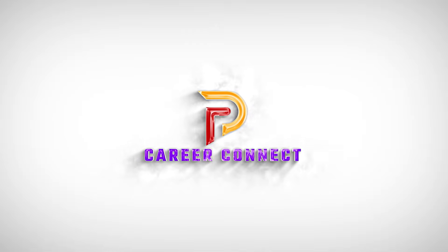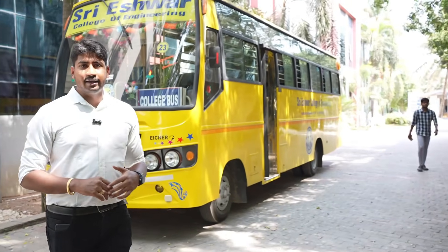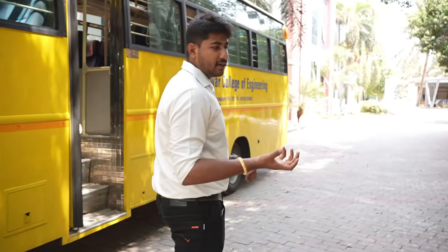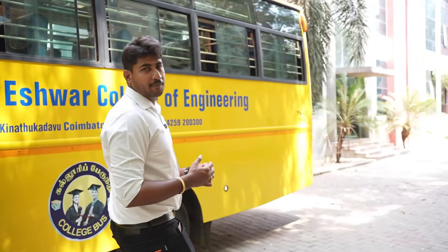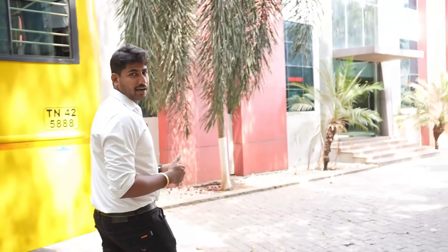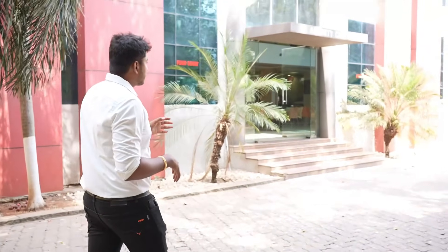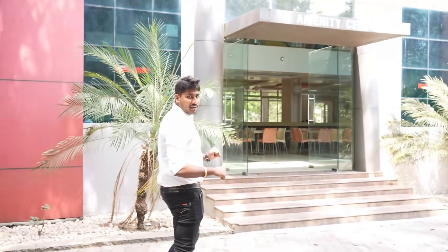This is the amenity center. I'm speaking from the amenity center. Now you are here to see what is available.